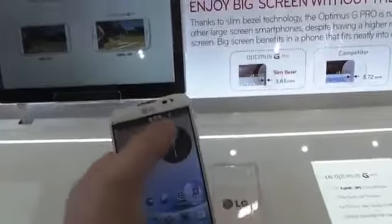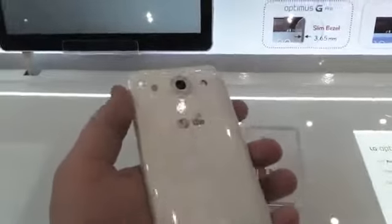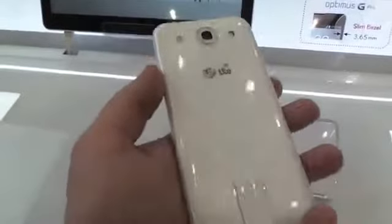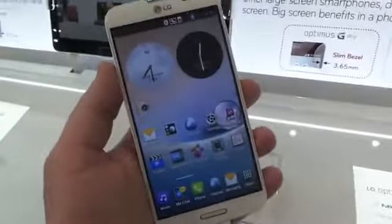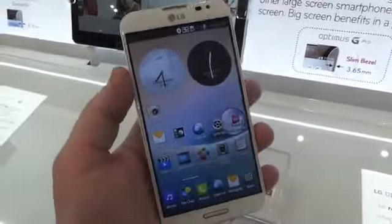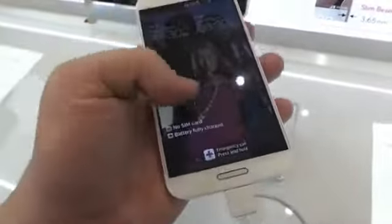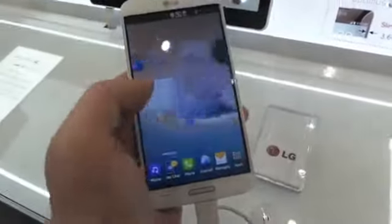There's a 2.1 megapixel camera up top and a 13 megapixel camera on the back with a flash. Under the hood there's a 3140 milliamp hour high-capacity battery. It's got tracking focus, which is similar to smart screen where it stays on as long as you're looking at it. I actually thought the notifications through the front light were cool — I like the green color.